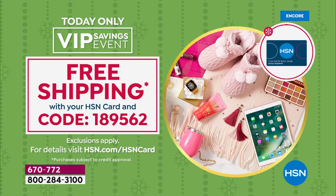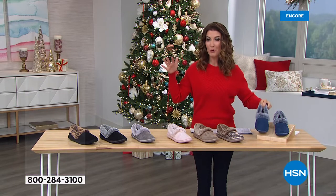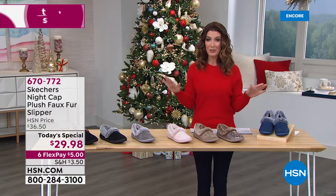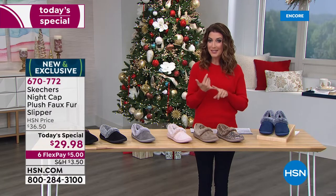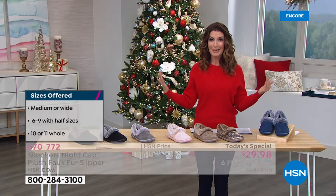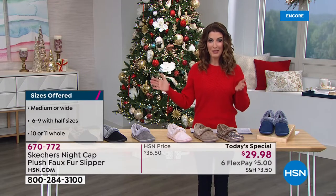So that way you can really treat yourself and indulge a little bit. Because once you put on these slippers, you are not going to want to take them off. Sizes 6 through 11, we have half sizes, they run true to size, and rarely in a slipper, we also offer wide widths.